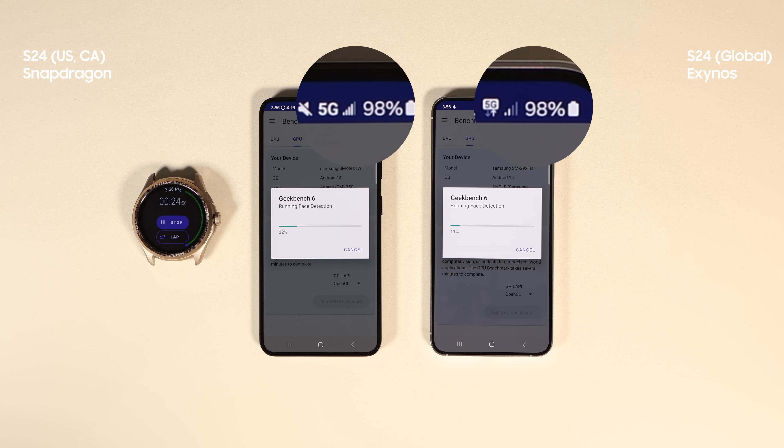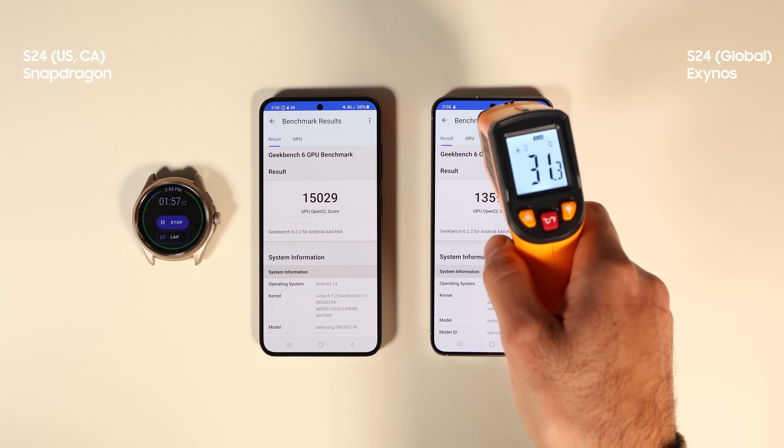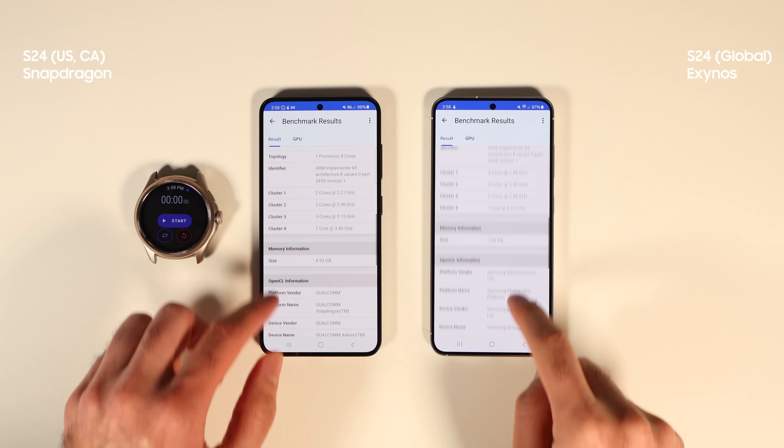Now I'm going to run the GPU OpenCL test. The GPU result is out, and in GPU performance Snapdragon did better in every single aspect except for face detection and feature matching. It got a 10% higher score in total.